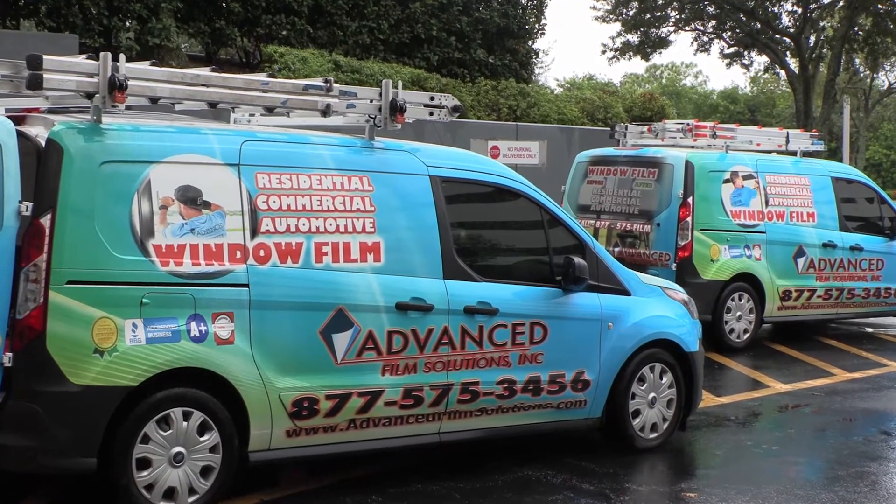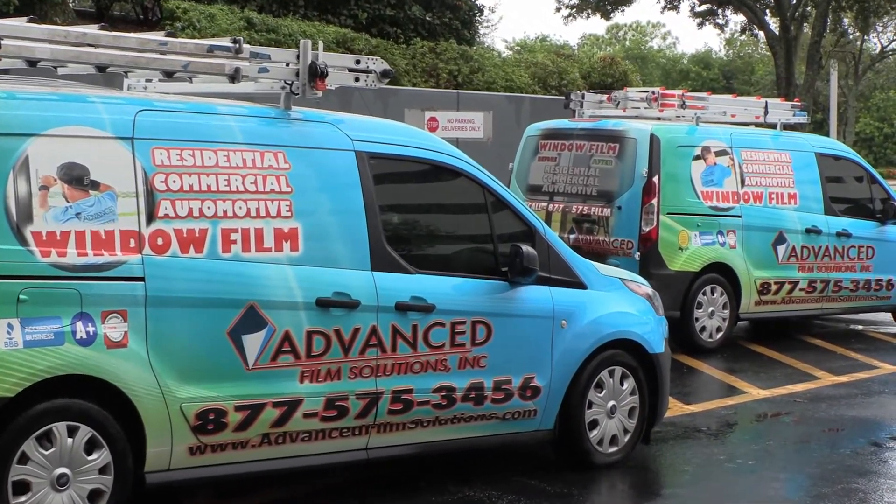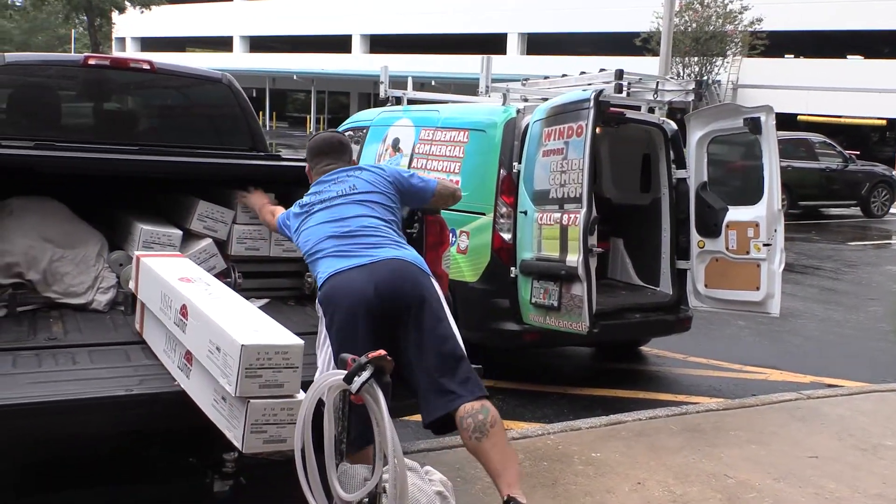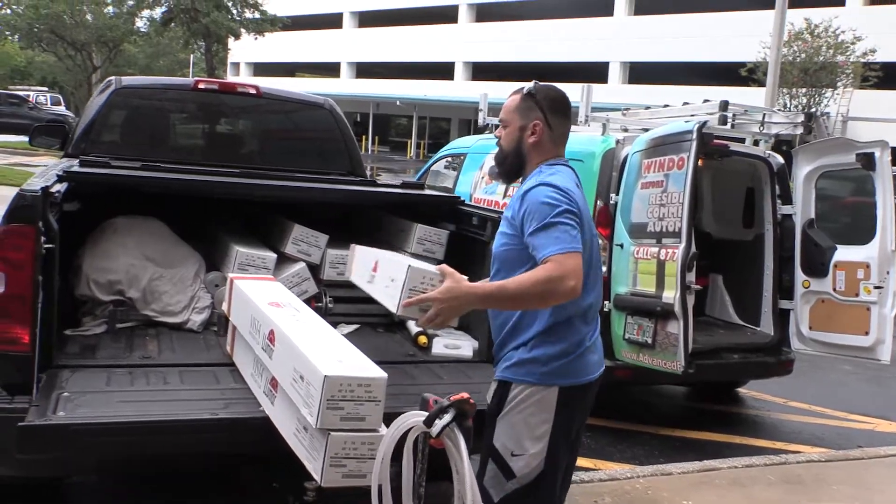Advanced Film Solutions is more problem solvers than anything else. Sure, it's window tinting, but there are so many different types that it really just depends on what the person is trying to accomplish. We carry every brand of window film, so the best solution is the solution that works best for that specific customer.